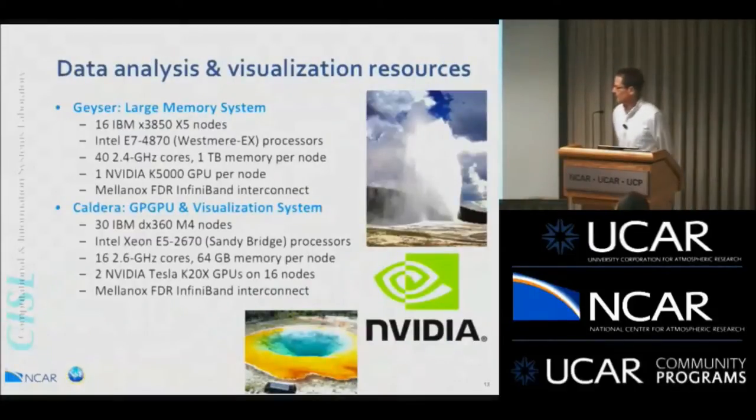The Cheyenne procurement did not include new data analysis and visualization resources. We continue to have the Geyser and Caldera clusters with the same basic hardware — on FDR InfiniBand, with terabyte nodes on Geyser and GPUs on Caldera. There are plans to eventually upgrade this, likely toward the end of 2017, when we'll see new hardware for data analysis and visualization. Users will be able to access these systems from the Cheyenne login nodes without having to log into Yellowstone.